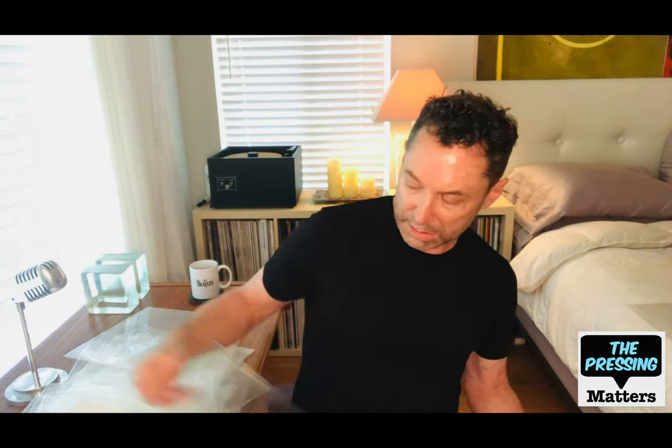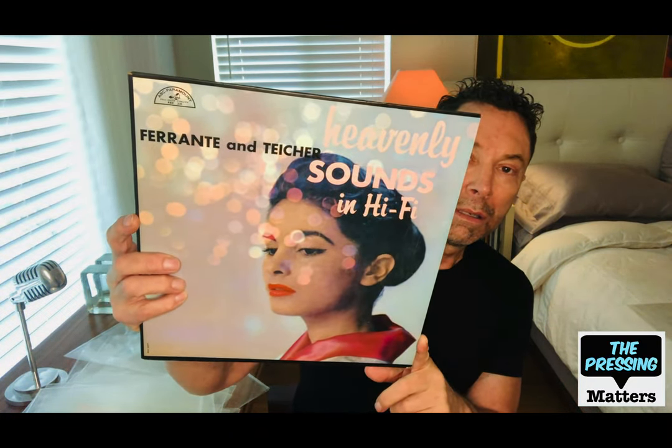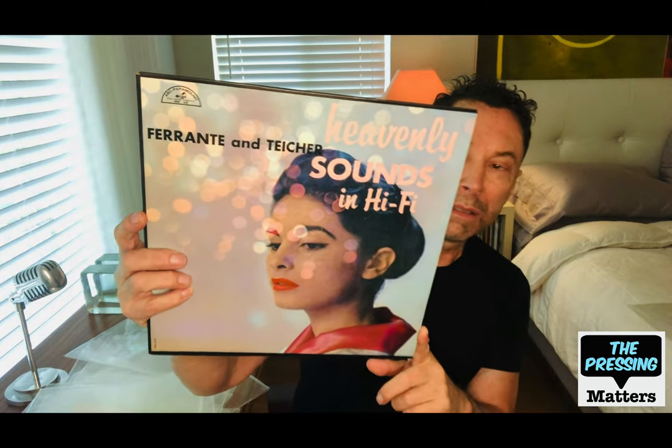Here's a pretty cover — Ferrante and Teicher, Heavenly Sounds in Hi-Fi. Pianists.